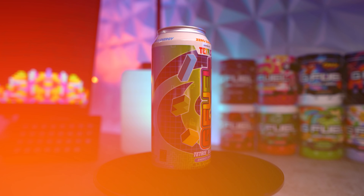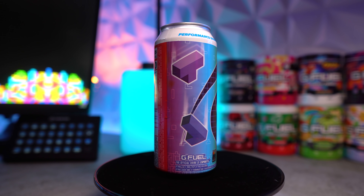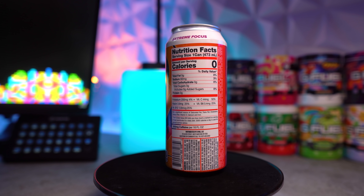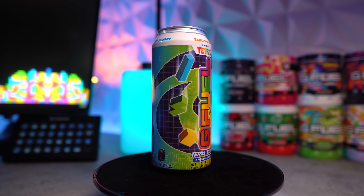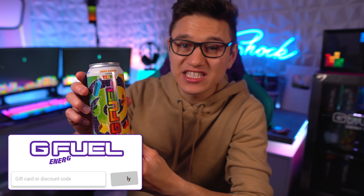Welcome to the video everybody! I'm so excited for this — this is the most rare G Fuel can right now. This is the Tetris-inspired G Fuel can flavor called Tetris Blast. I'm going to be trying this today and letting you guys know what it tastes like. I've heard from some people that it tastes like a berry blast flavor, like a berry candy.